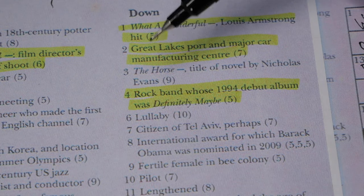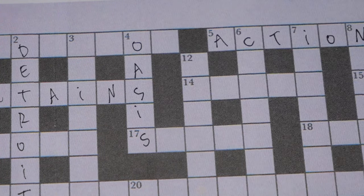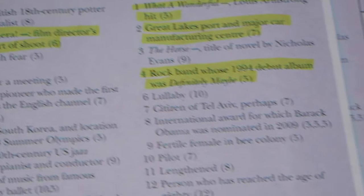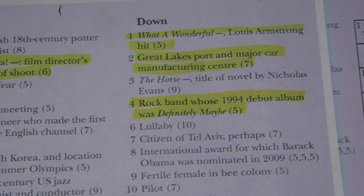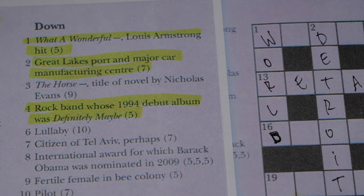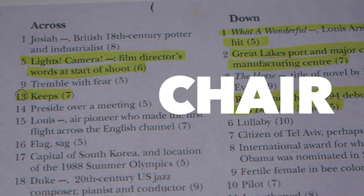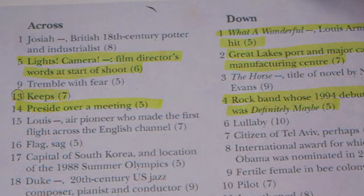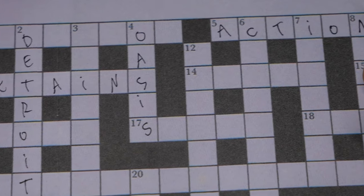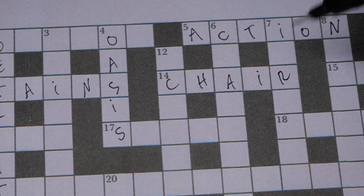Oasis is going to be a vertical word on number four. Next, number 14: 'preside over a meeting,' five letters. I think it's going to be chair. C-H-A-I-R. Got it.